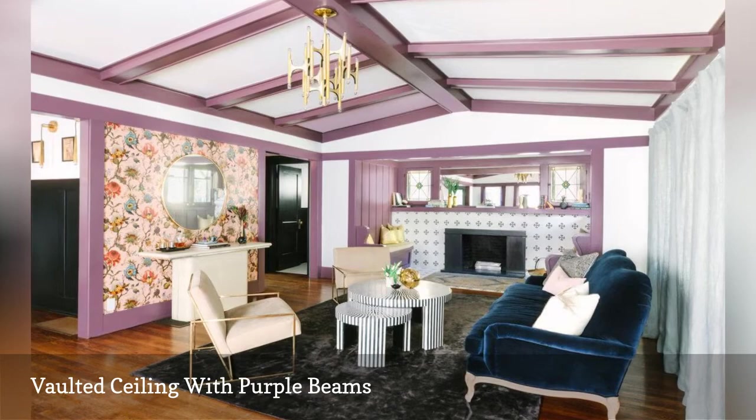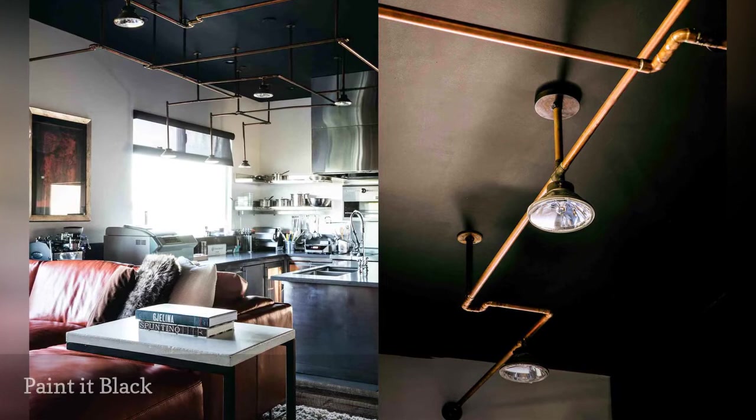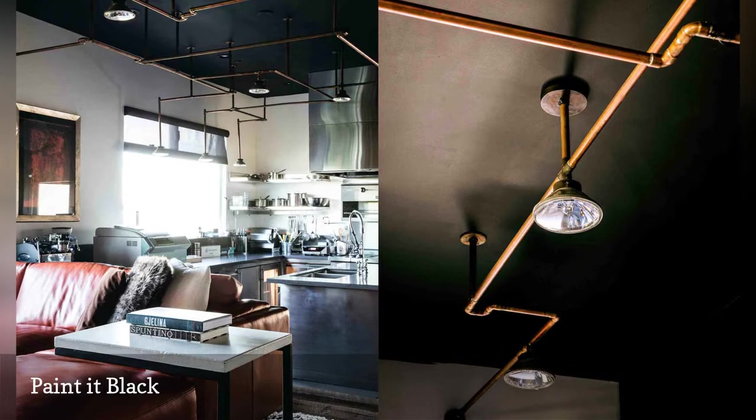Extra attention was given to the ceiling in this bachelor pad by Lizette Marie Interiors, based in San Francisco, California. After painting it black, the fifth wall was capped off with a bespoke copper light fixture.